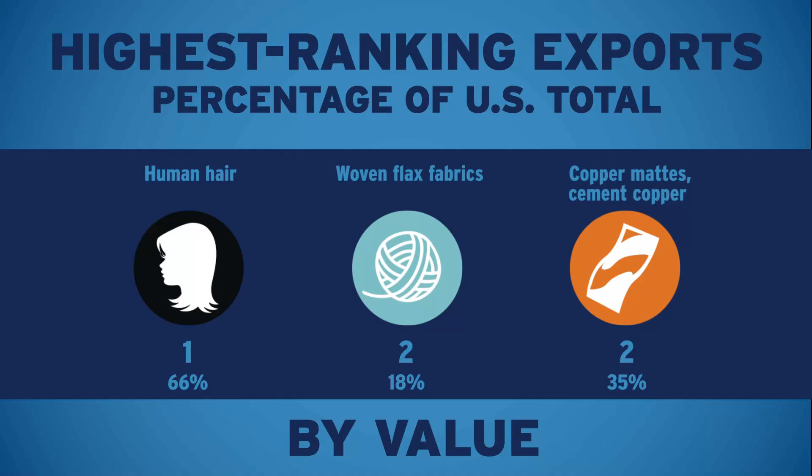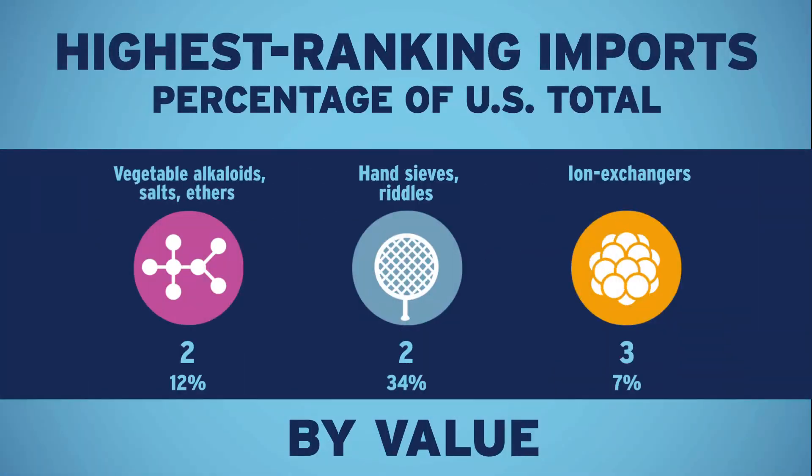Similarly, here are three imports where your port also excels, with the port's national ranking in the current month.